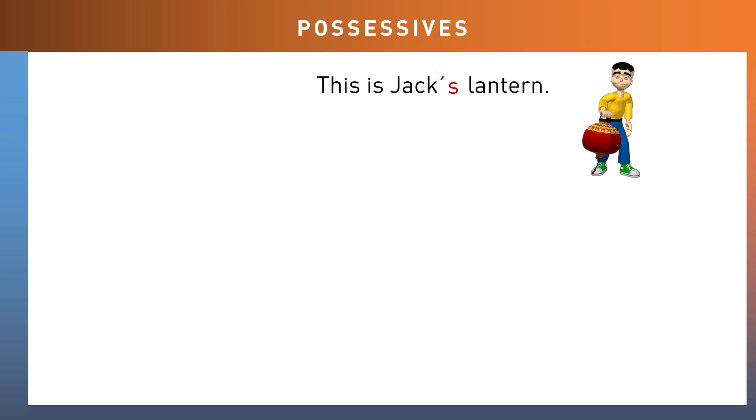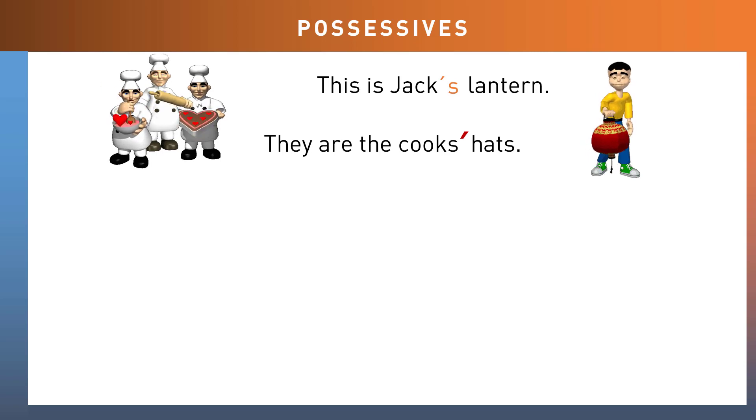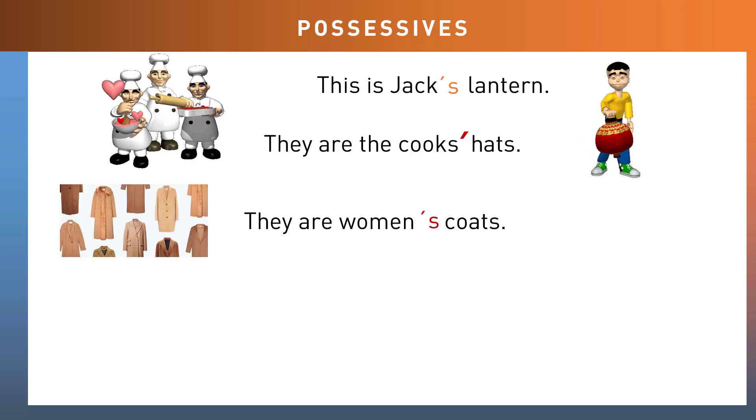Let's look at some different examples to show the possessive. 'This is Jack's lantern' — to show that the lantern belongs to Jack, we add an apostrophe S after Jack. 'They are the cooks' hats' — because cooks is plural and ends with the letter S already, we simply add an apostrophe after the S. 'They are women's coats' — women is a plural already, but it is irregular, so it does not end with S, so we add an apostrophe S to show the possessive.